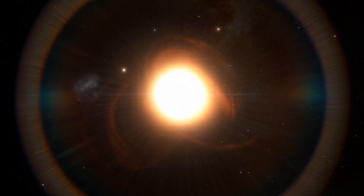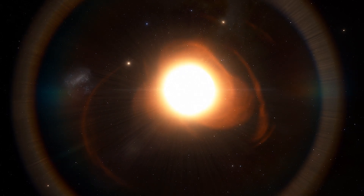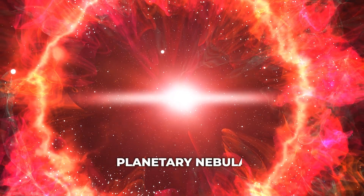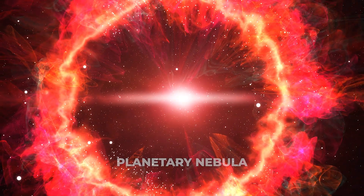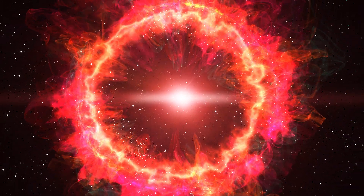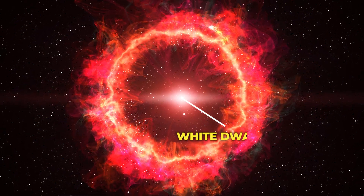The expanding outer layers will also cause the Sun to lose a significant amount of mass in the form of a stellar wind. The shed material will form a planetary nebula, a beautiful and colorful cloud of gas and dust. At this point, the shed outer layers will leave behind, at the center, a dense core known as a white dwarf.